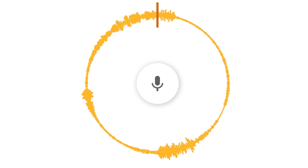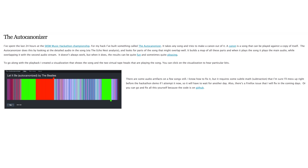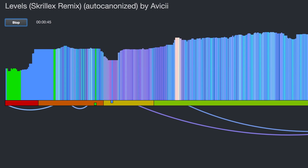Which is good because you'll need to free your hands for the Auto-Canonizer, which, like Voice Spinner, plays around with audio. This page gives you an explanation of the tool — it takes any song and plays it against a copy of itself, then looks at the detailed audio in the song and selects the parts that might overlap well. Choose a piece of music and open your ears for this masterpiece.